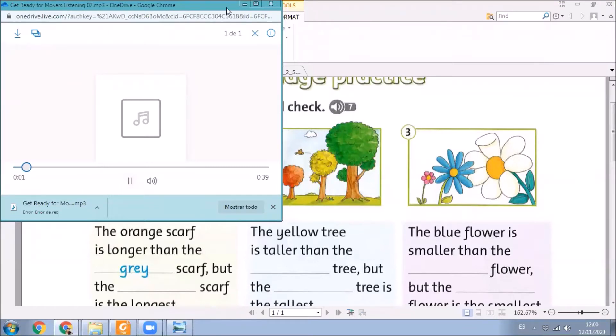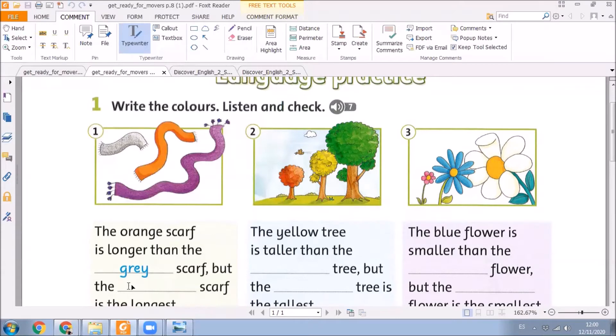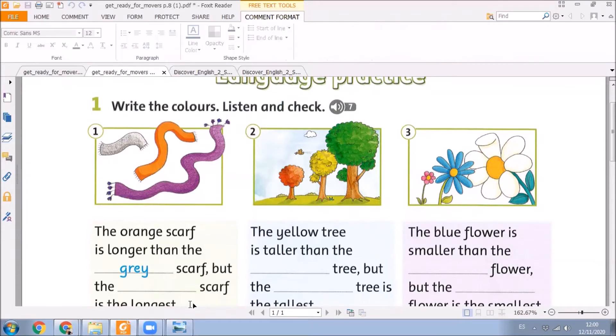Seven. Listen and check. One: The orange scarf is longer than the gray scarf, but the purple scarf is the longest. Two: The yellow tree is taller than the red tree, but the green tree is the tallest. Three: The blue flower is smaller than the white flower, but the pink flower is the smallest.